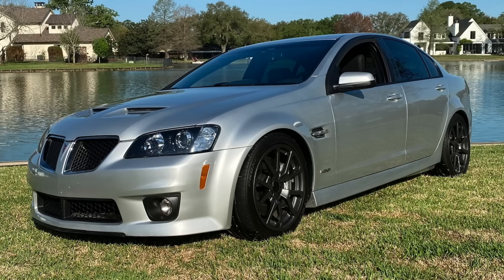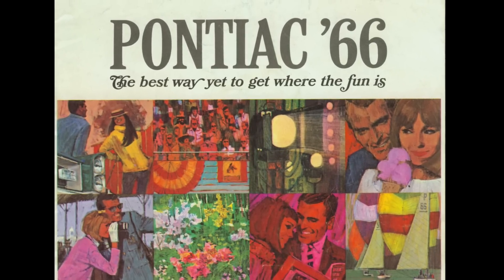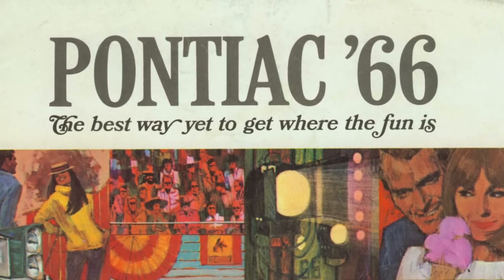However, despite the lofty horsepower ratings on these Pontiacs, the highest advertised horsepower rating of any Pontiac — and admittedly that is different from the highest real-world horsepower rating, which probably goes to those Ram Air 4 GTOs and Super Duty Firebirds — instead goes to Canadian Pontiacs from 1966 with the 425 horsepower Chevrolet-based 427 cubic inch V8.